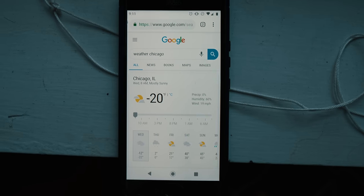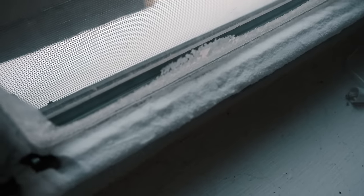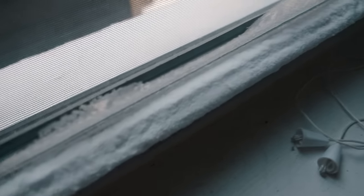Today is January 30th. If you're not from the Midwest, you haven't heard about the polar vortex that's come in. Right now it's negative 22 degrees outside. This is what it looks like — I actually have frost on the inside of the windows here.